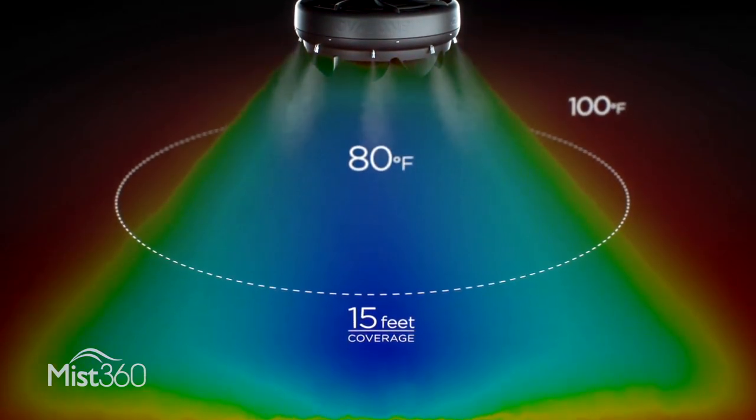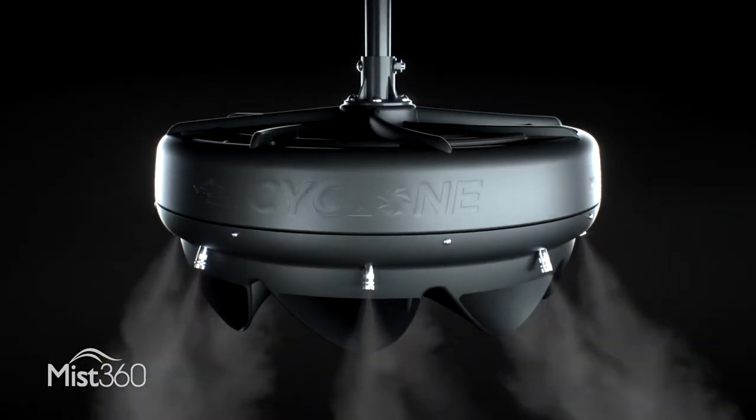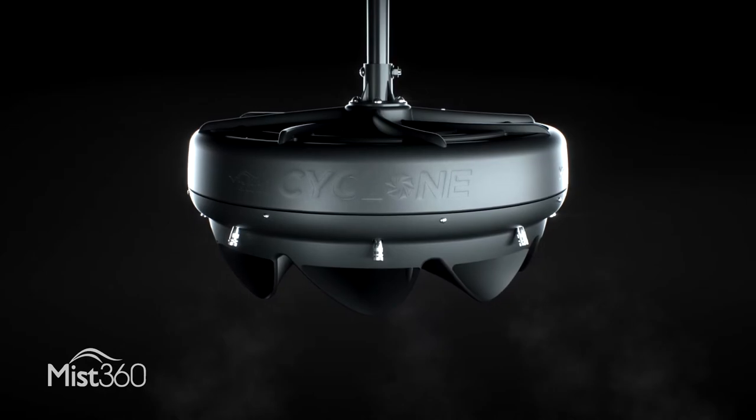It's the ideal replacement for any old and ineffective ceiling fan. You can install the system yourself in about an hour and it can be run with or without mist to effectively cool all year long.